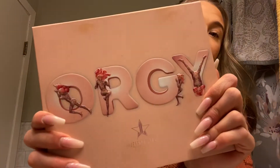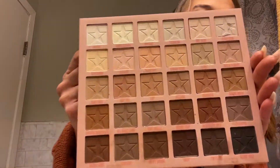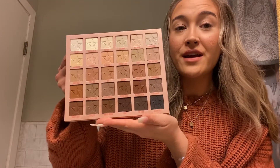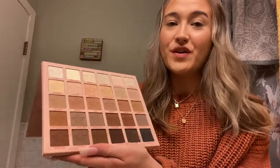Let me show you what it looks like. It's called Orgy. These are all the colors — just look at it, it's so stunning. The names are really funny. They're just so pretty, and they're all mattes, so I think they blend out really nicely. Usually my go-to is a matte in the corner and then a shimmery lid, but recently I've just been loving how the matte looks.